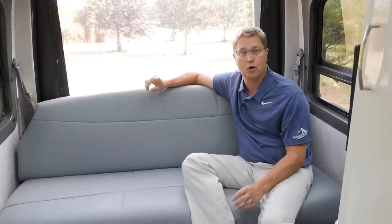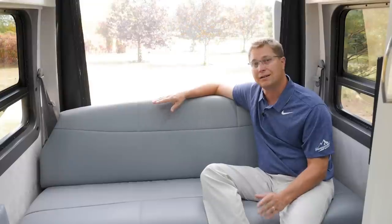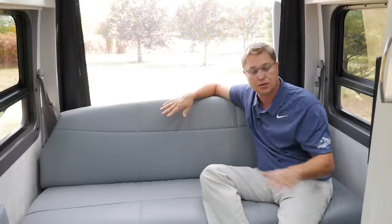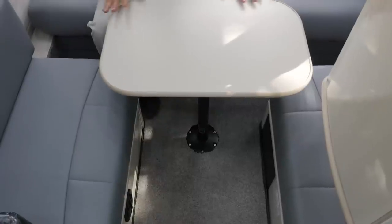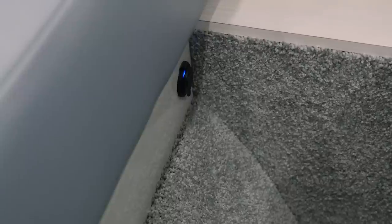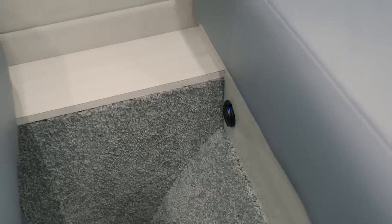Beneath the ultra leather we use multiple layers of foam including a three-inch memory foam topper. A lot of manufacturers don't use memory foam and only use a single density of foam. With the memory foam, when you lay the sofa down you're not going to feel the gaps between the sofa and the ottoman, and it's going to ensure you get a better night's sleep. We also have on each side of the ottomans a duplex USB charging port so you can charge up to two devices on each side.